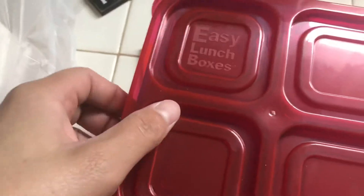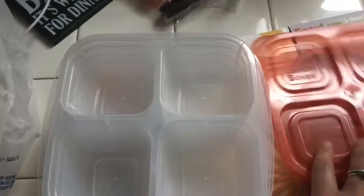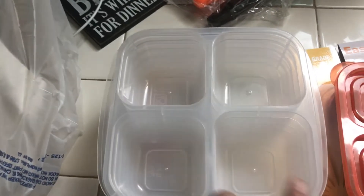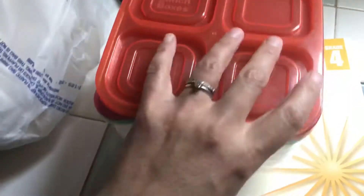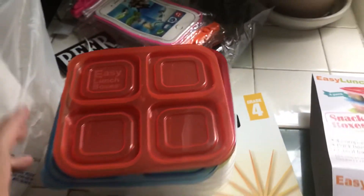Lastly, I grabbed the Easy Lunch Boxes — these right here. I want to be able to take them to the park, beach, and pool. I can make little compartment trays, like a lunchable — crackers, meat, cheese, and a little snack on the go for the kids and me. I got the classic colors: orange, red, blue, and green. I think they were $10.99 or $12.99 for the four.